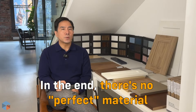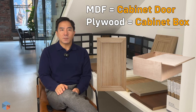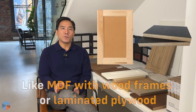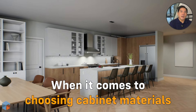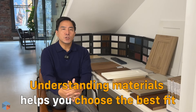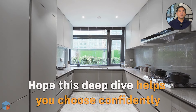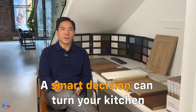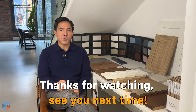In the end, there's no perfect material — it's all about what fits your style, needs, and budget. Some people use MDF for doors and plywood for cabinet boxes. There are also hybrids like MDF with wood frames or laminated plywood. Understanding each option gives you the power to pick what's right for your kitchen. We hope this deep dive helps you make a confident choice — a well-thought-out decision can turn your kitchen into a space you will love for years. Thanks for watching, and see you in the next one.